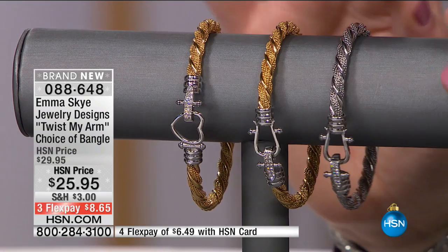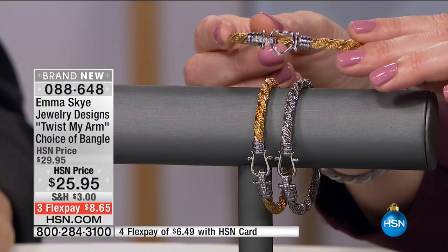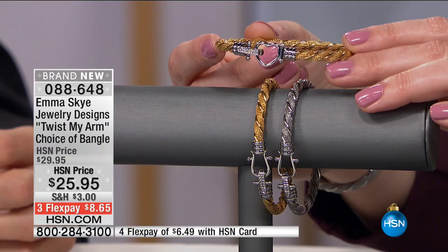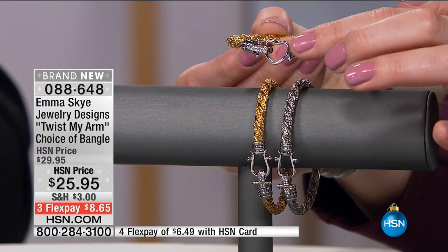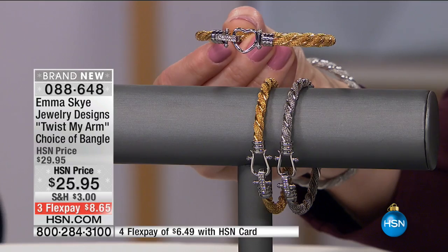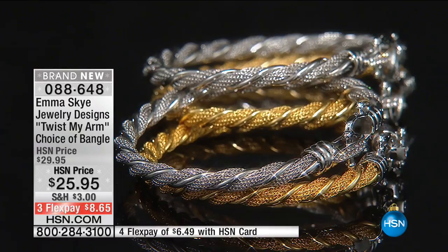Howard has been in the jewelry industry for four decades, bringing exceptional designs and quality craftsmanship affordably in stainless steel. This next design is brand new — the Twist My Arm bangle, available in your choice of a heart or a buckle design for $25.95. It's a brand new HSN price; we had it at $29.95 and took almost five dollars off for a holiday price. Three flexible payments of $8.65.